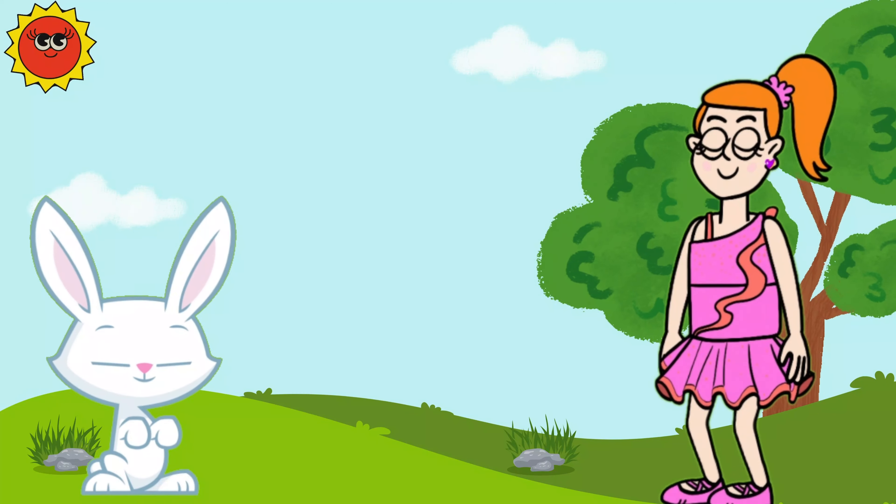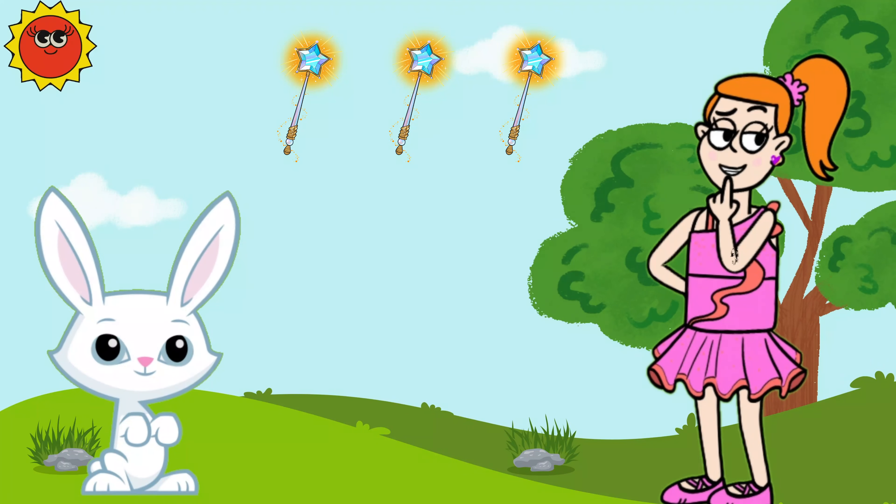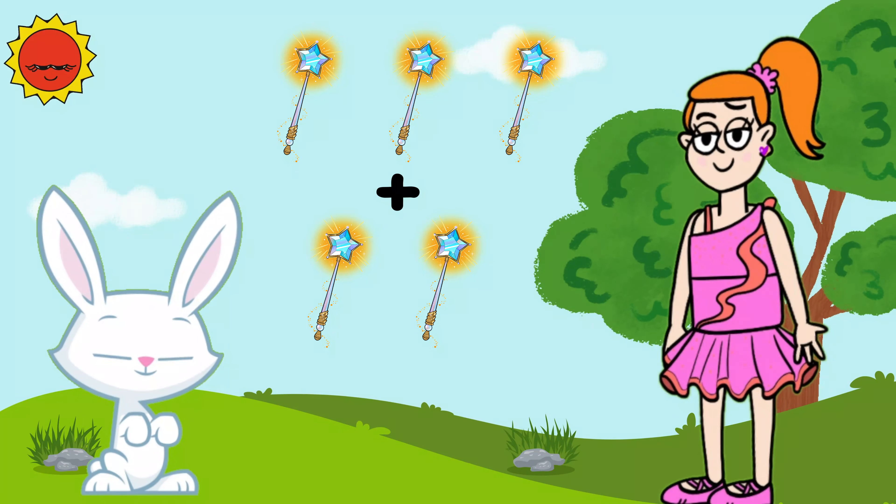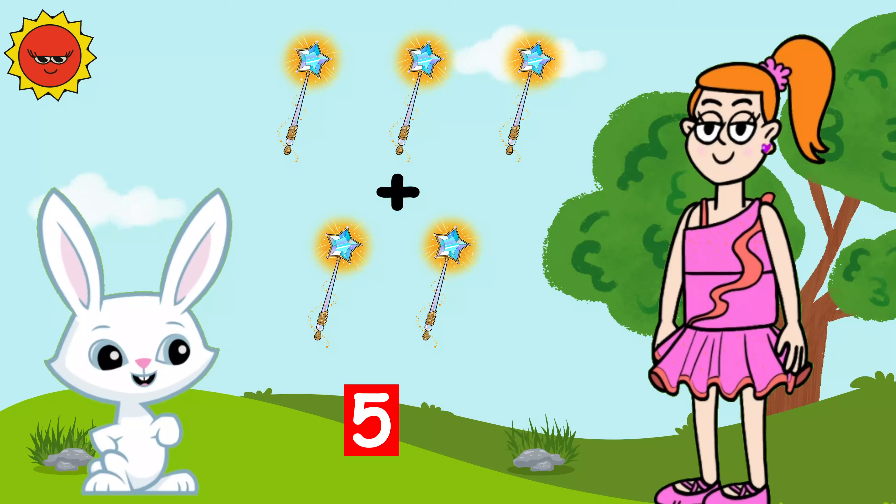Let's try. Here are three magic wands. Now let's add two more magic wands. How many wands do we have now? Five! Correct!